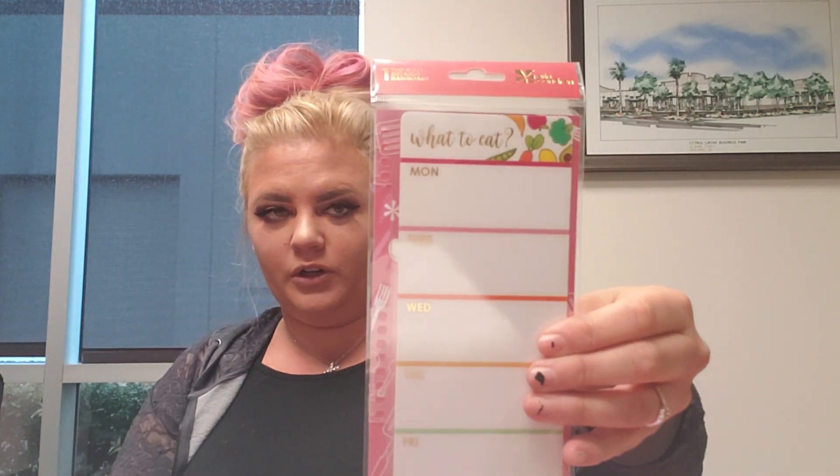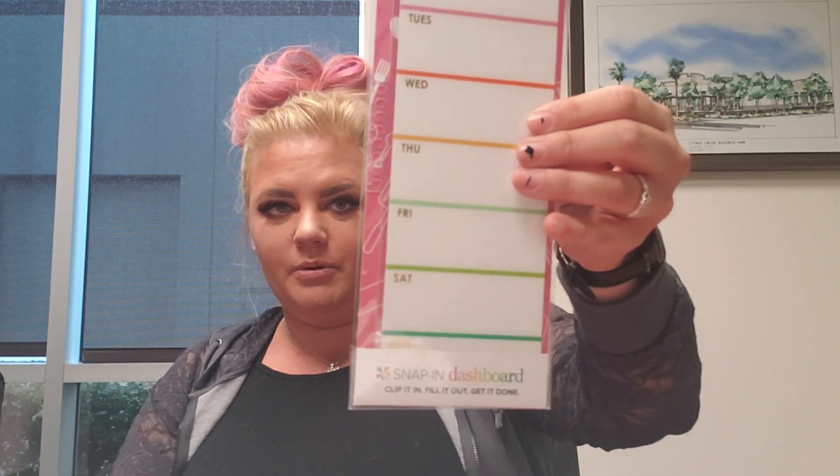Then I got this dashboard — 'what to eat.' It's a snap-in dashboard, so you just put it wherever you like. You can put it on the week of or whatever — it's up to you. You can put on there what you're going to eat.